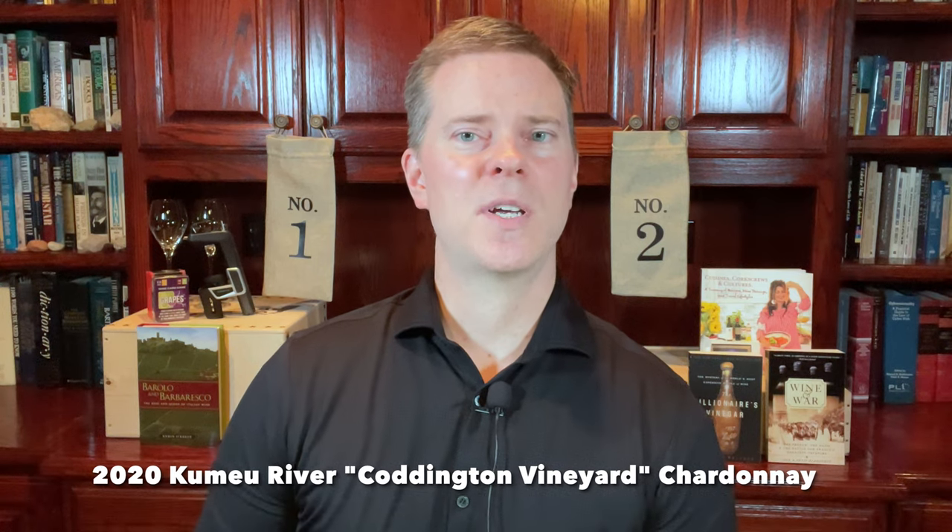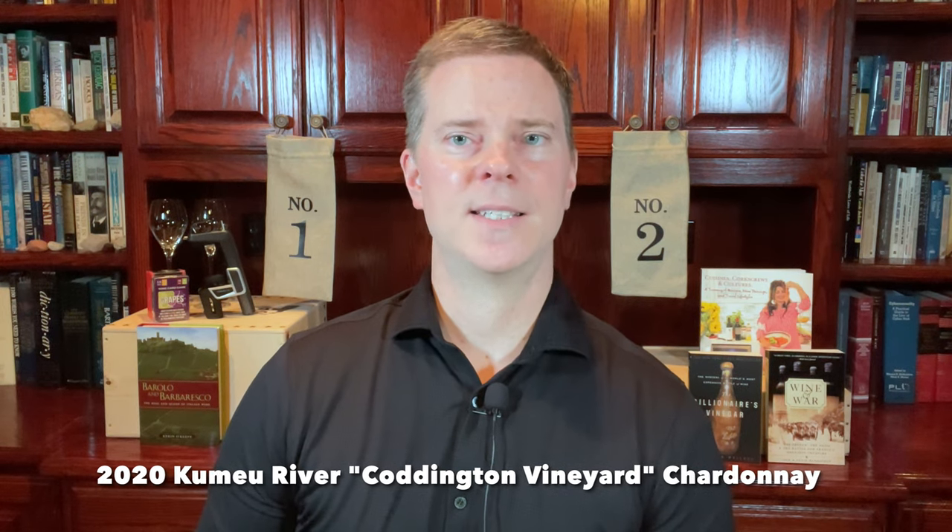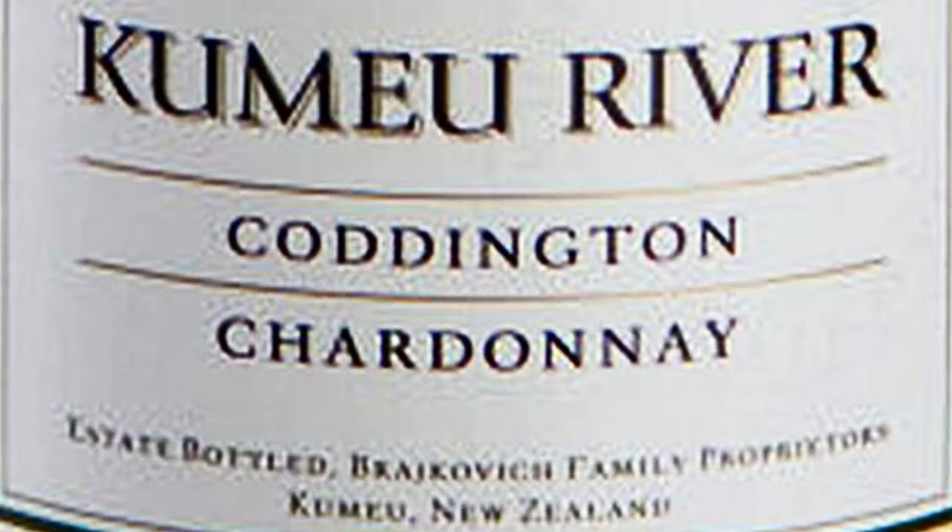The next top wine for $50 or less comes from New Zealand — and no, I'm not talking about Sauvignon Blanc. Rather, I'm talking about Chardonnay. Specifically, the 2020 Kumeu River Coddington Chardonnay. In other videos, I've talked about the Village Chardonnay and the Estate Chardonnay, both of which are exceptional at the $25 and $40 price points respectively. But this single vineyard wine is a step up in both quality and price.